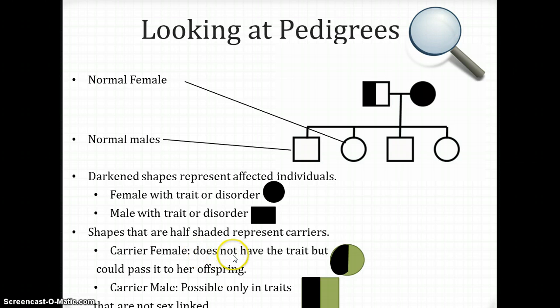Carrier females don't have the trait, but they're carrying it along with them. It's like carrying money in your wallet — I can't see your money, but that doesn't mean you're not carrying it. A carrier female doesn't exhibit the symptoms of the trait, but that doesn't mean they don't have it in their allele stash.